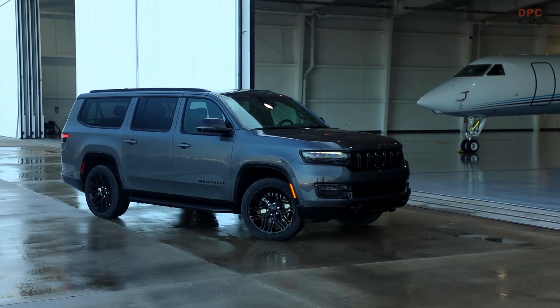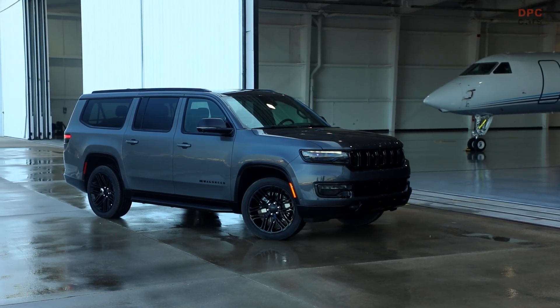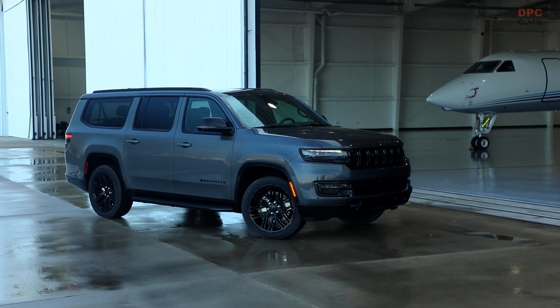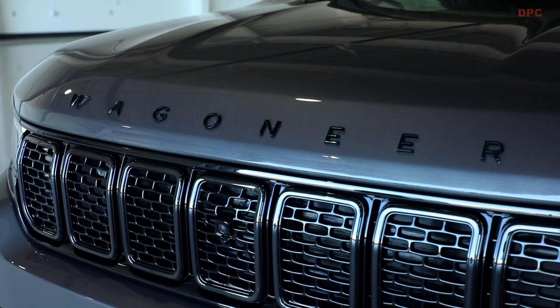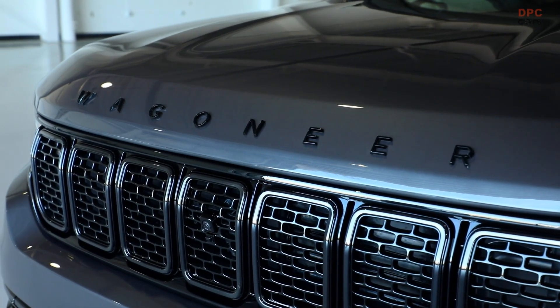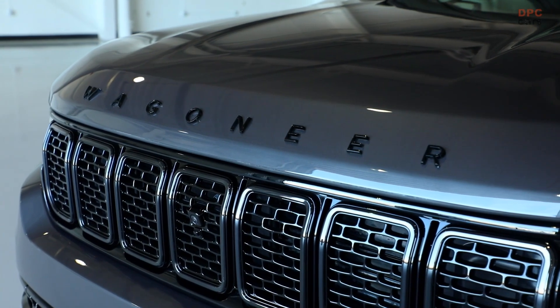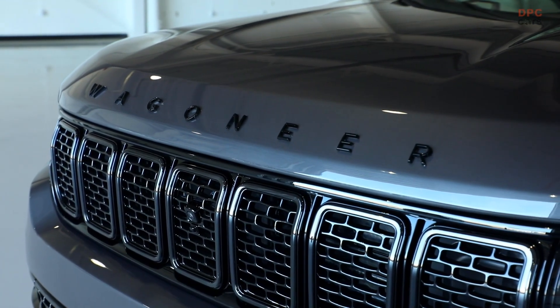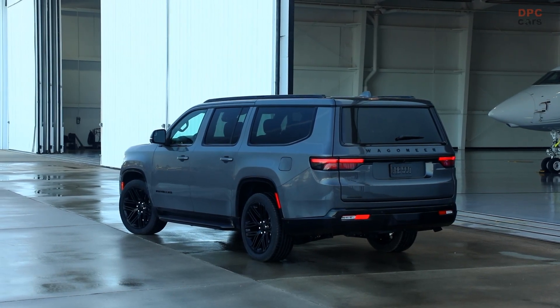The 2023 Wagoneer L and Grand Wagoneer L are designed and engineered to provide unmatched comfort for up to eight passengers and ample cargo room for oversized gear, all while delivering the award-winning attributes of the standard wheelbase versions, including legendary capability from three available 4x4 systems, exceptional driving dynamics, best-in-class towing capability of up to 10,000 pounds, and advanced safety and technology.